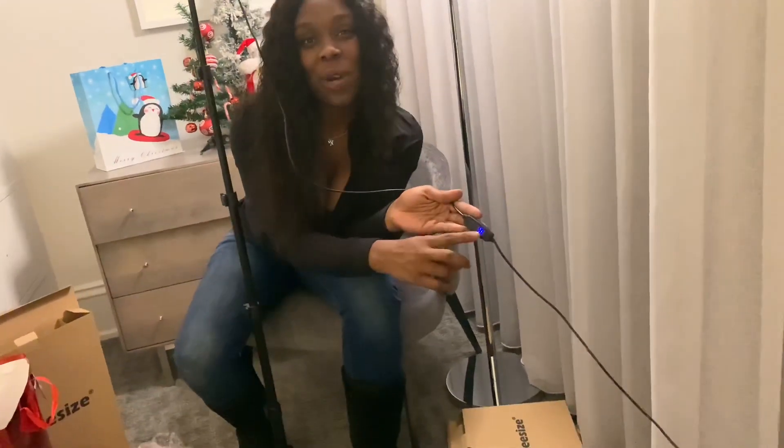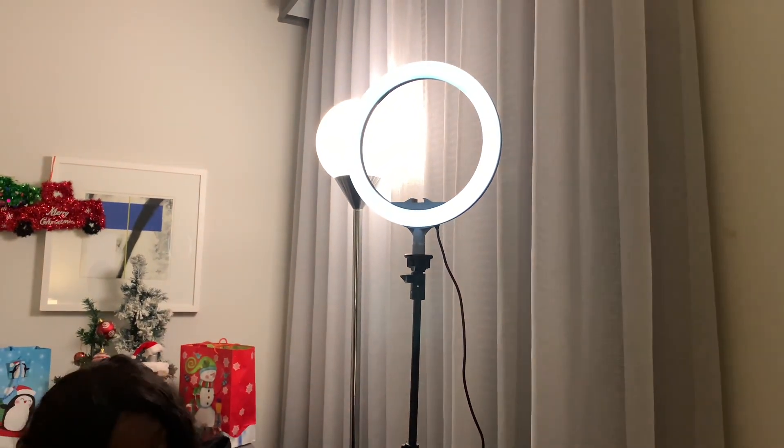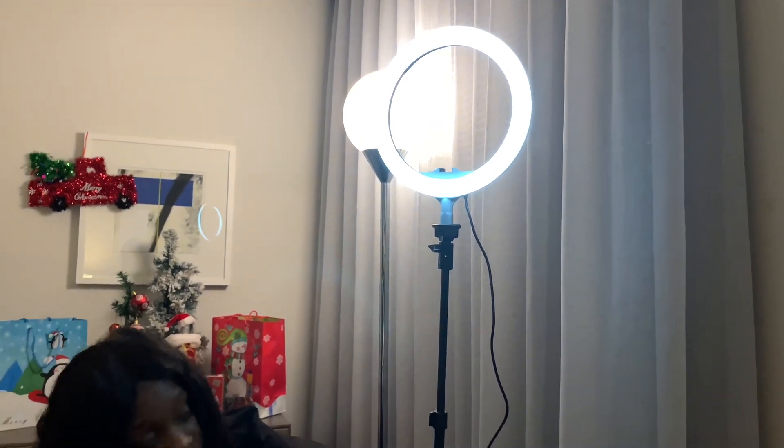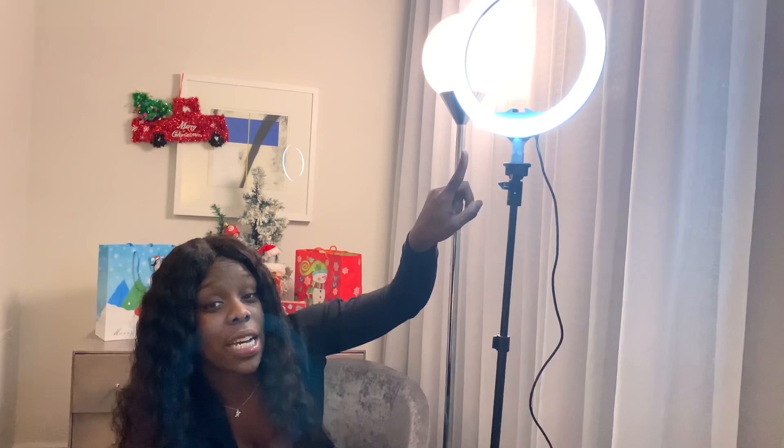It looks like it has this little switch thing down here, and I think it's really cool because it has a setting up and then one down, so I'm guessing those are the light settings. It also has color — this looks like a peachy color, and this looks like clear white. So it's like a dimmer with three different settings.